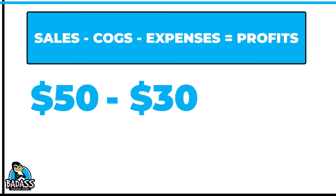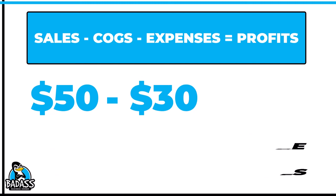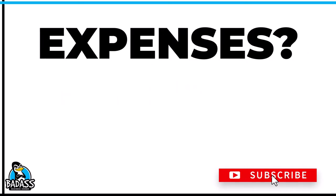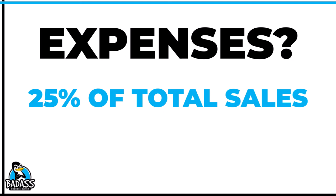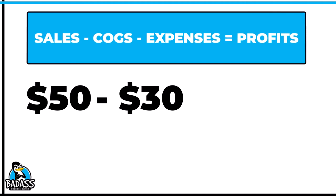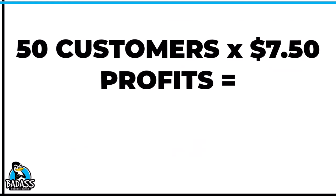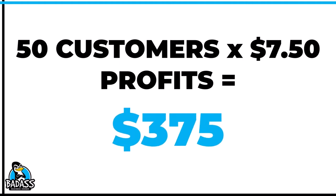We're going to run the numbers at what they were looking at prior to the price change. This is a smart business owner who has been paying themselves a fair wage for the labor hours, included in their cost of goods — just like all of you should be doing. So we have $50 in sales minus cost of goods of $30. His expenses have been running about 25%, so he sets aside 25% of $50, which is $12.50. Plugging that in: $50 minus $30 minus $12.50 leaves $7.50 profit per sale. With 50 customers, his profit was typically around $375.